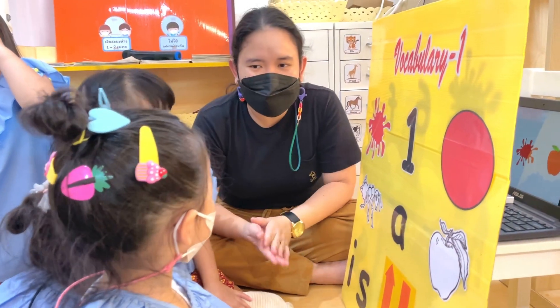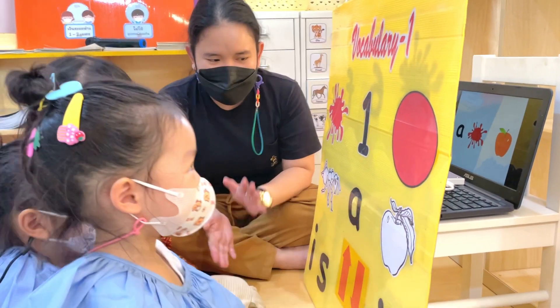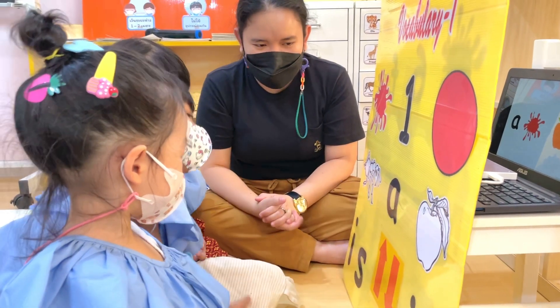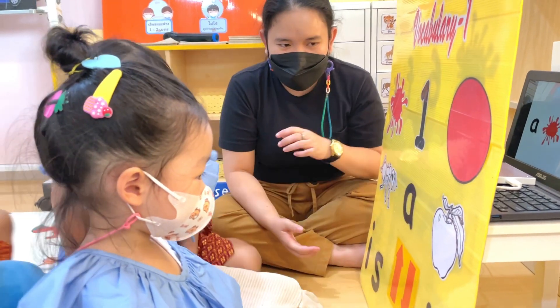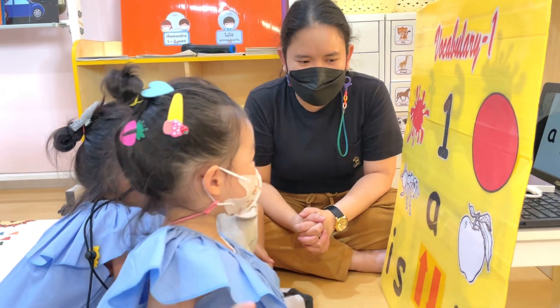Epan, can you point at the circle? Which one is circle, Epan? Very good. Ella, can you point at the end? Good job. Miu, can you show me the apple? Good job. Epan, can you show teacher number one? Very good.